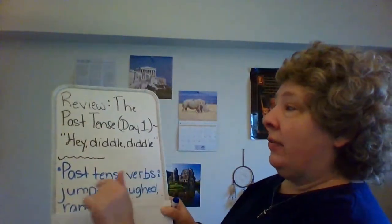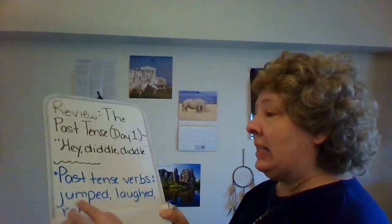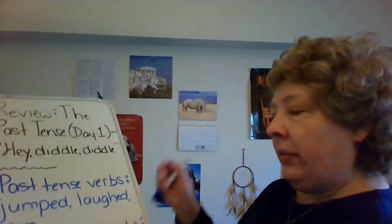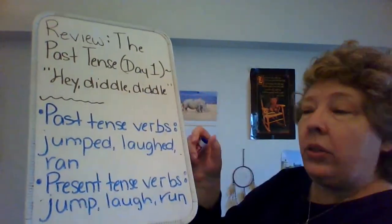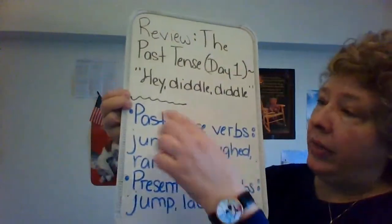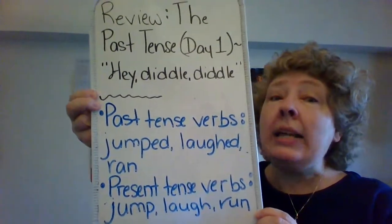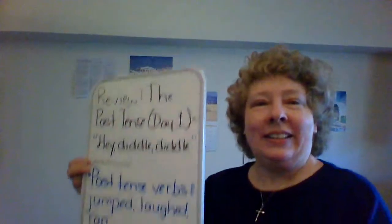These are the past tense verbs used in 'Hey Diddle Diddle.' Now, what are the present tense versions of those verbs? What is the present tense of jumped, laughed, ran? Right now — what's happening right now. The present tense of jumped would be 'jump,' laughed would be 'laugh,' ran would be 'run.' Those are the present tense versions of the past tense. Does that make sense? I jump. I laugh. I run. I jumped. I laughed. I ran. I jump right now.